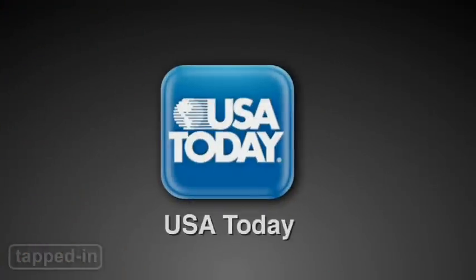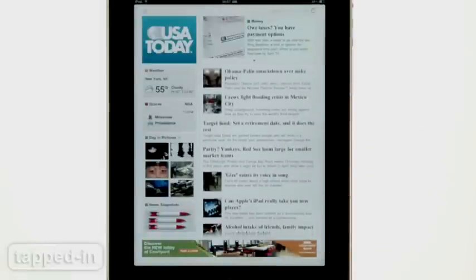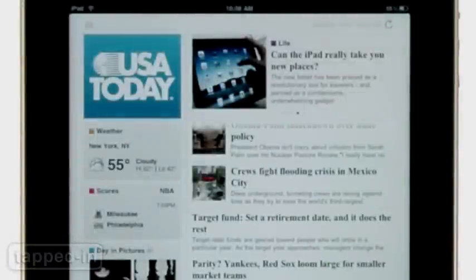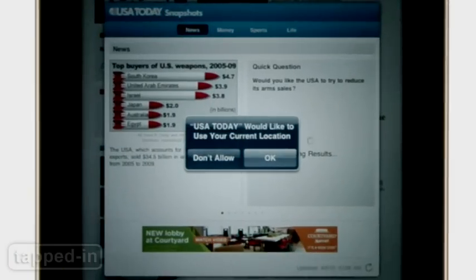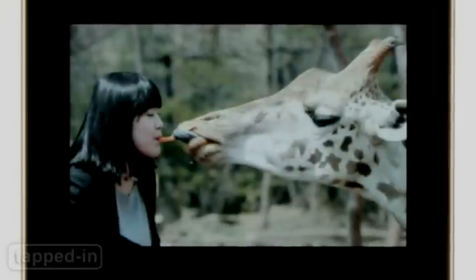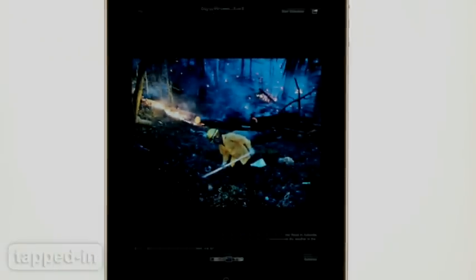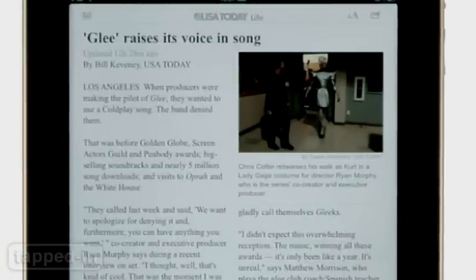USA Today's app, unlike the previous two, can leave you guessing how to navigate. Swiping on the homepage does nothing. Want to get to another section? You need to click on the logo. It's also a little wonky — want to take a poll? You have to give them your current location or no dice. The app's photo albums shine with large, crystal-clear pics presented like iPad's native photo viewer. Very nice. Once you're in a story, navigating makes more sense, but this app doesn't quite hit the iPad's sweet spot.